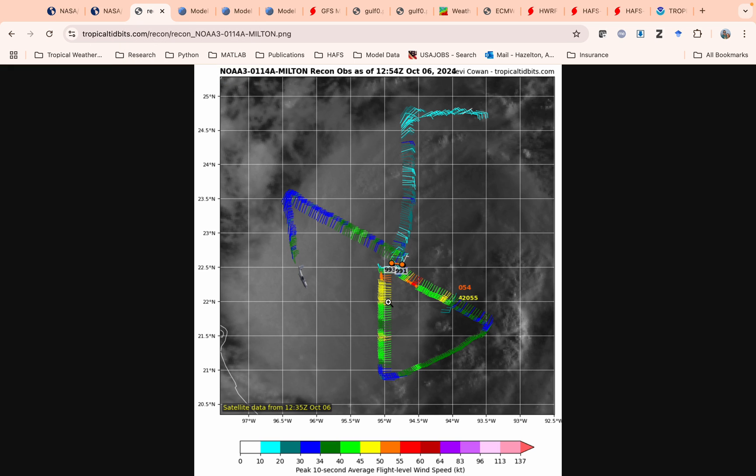Then we're going to look at the recon. This is the NOAA plane this morning. You can see that they're finding pressures in the low 990s, winds 55 to 60 miles an hour. So moderate to strong tropical storm and strengthening. It's kind of doing as forecast, maybe even gaining a little bit quicker.